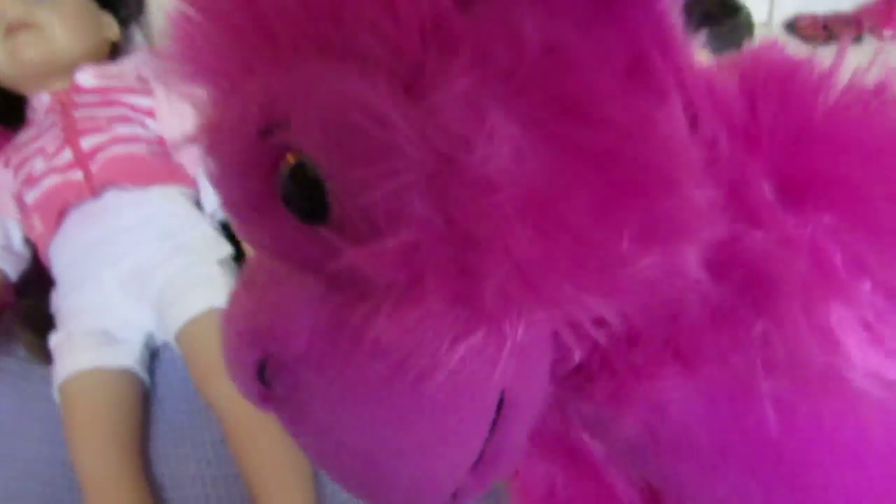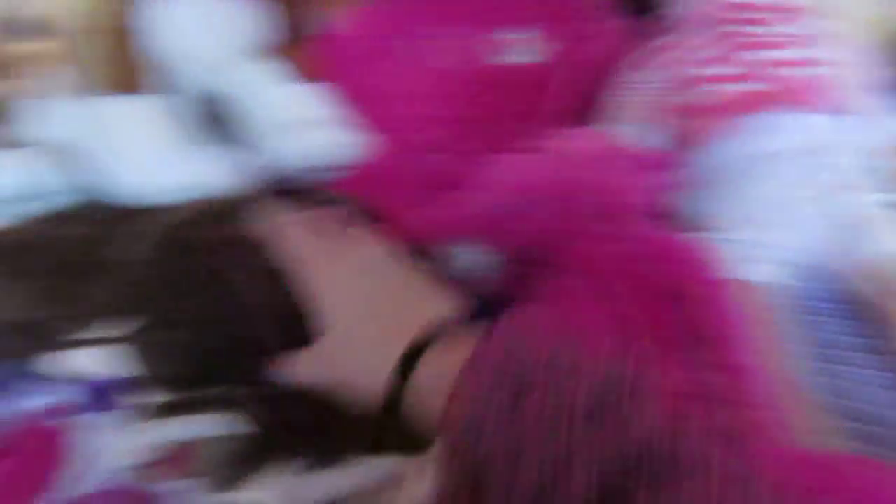My dad went to Georgia and he bought me this monkey because it's from Georgia. It did have a sweatshirt on it that said I Heart Georgia, but I took that off. Right here I got this in Wisconsin Dells, and it was really fun there. And right here I got this in Build-A-Bear in Wisconsin Dells.